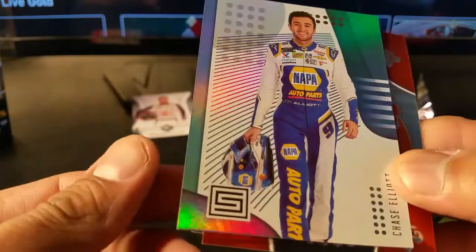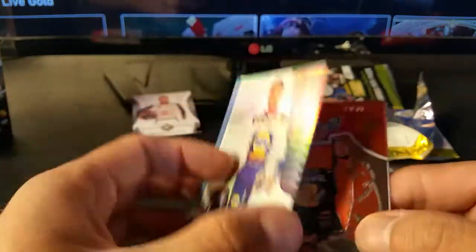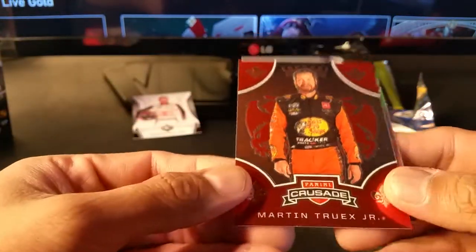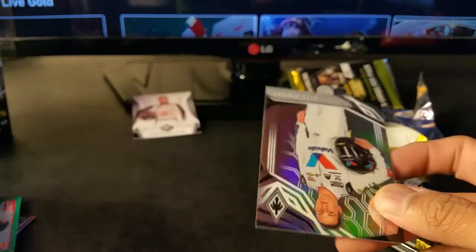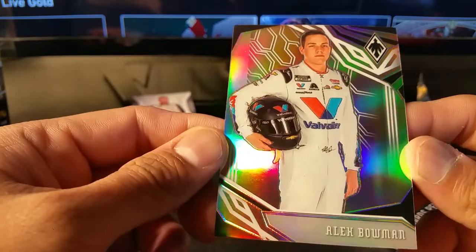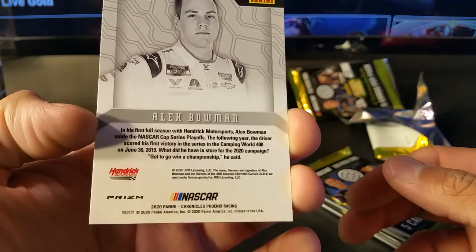And this is from Panini Status - Chase Elliott. And Martin Truex Jr. from Crusade. And Alex Bowman from what looks like Phoenix - this is a prism refractor.